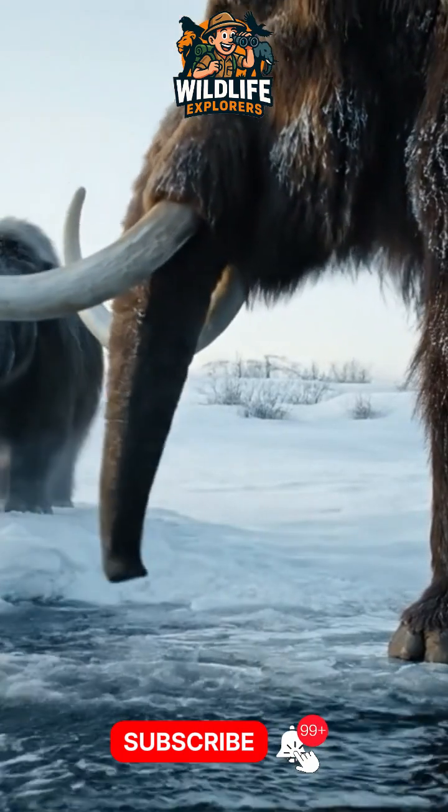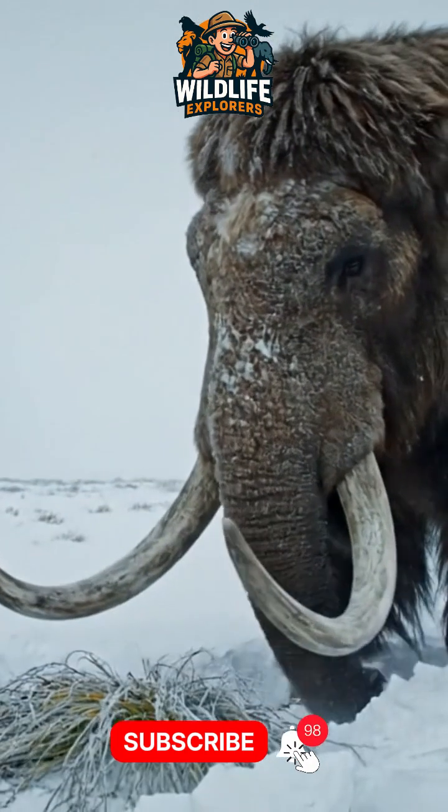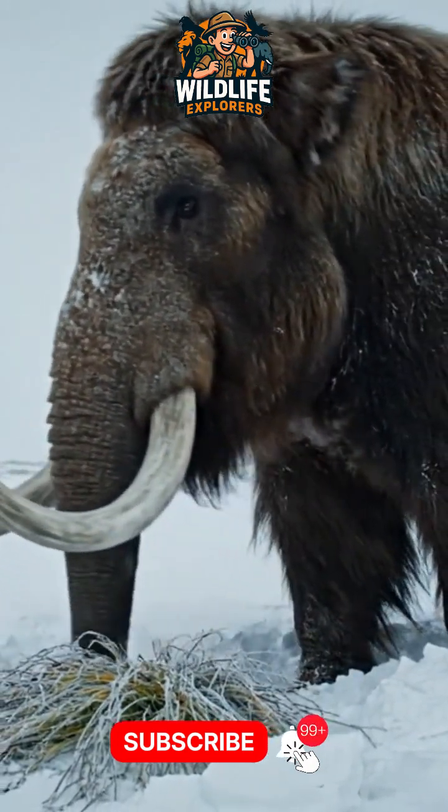So what happened? Most mammoths disappeared about 10,000 years ago. As the Ice Age ended, climates warmed and humans hunted them.